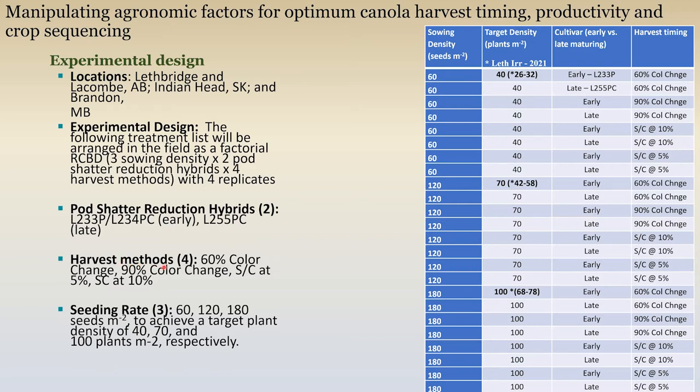Both at proper timing — for swathing, that would be 60% color change in the seed pod; for straight cutting, at 10% moisture, with a later straight cutting scenario at 5% moisture. We also compared that to a delay in swathing when color change was up to 90%. And then of course the famous seeding rate debate: we know the biological optimum is probably up at 180 seeds per square meter (18 seeds per square foot). We chose a middle ground of 120, and most growers have settled on something closer to 60 seeds per square meter.